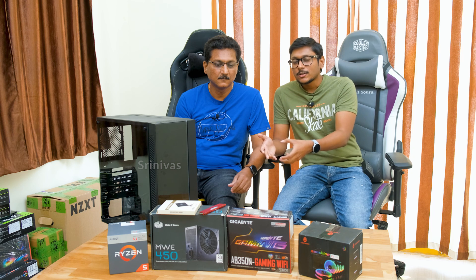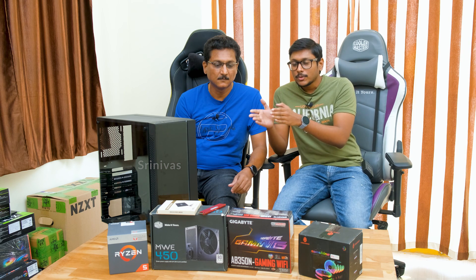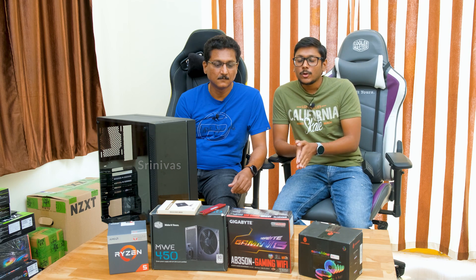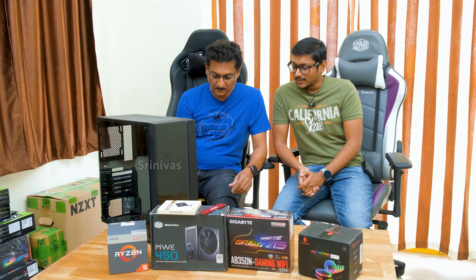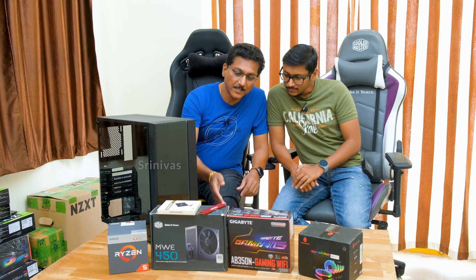The motherboard is the AB350N Gaming Wi-Fi. It is a mini ITX motherboard — very compact and made for gaming, with built-in Wi-Fi. This is a very good choice. The AB350N is an older model, so the price is currently very low, around ₹6,500.